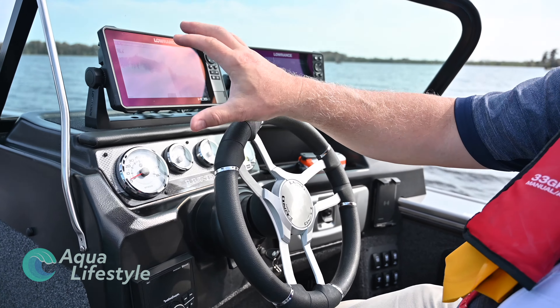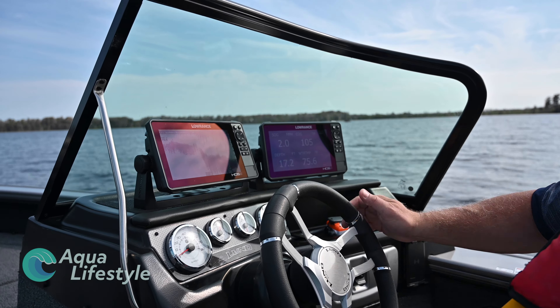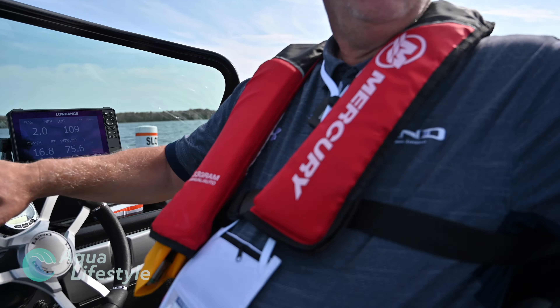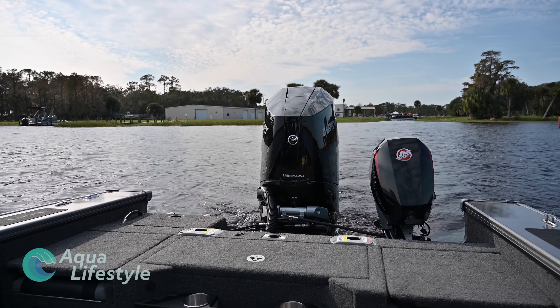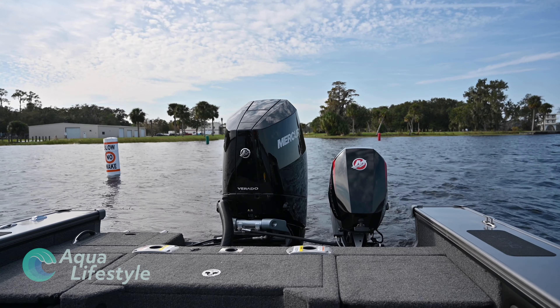My name is Brian Gross. I'm with Brunswick Aluminum Boat Group. I am Vice President of Product Development and Engineering. Today we are here on the Lund 2175 Pro-V. This is Lund's flagship boat.